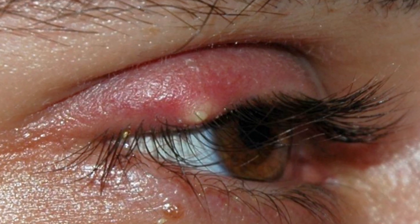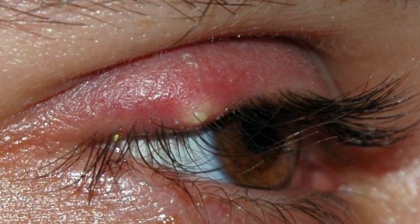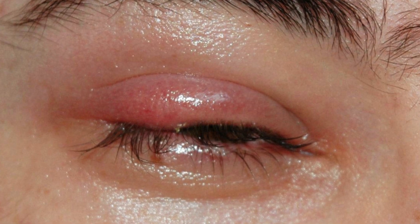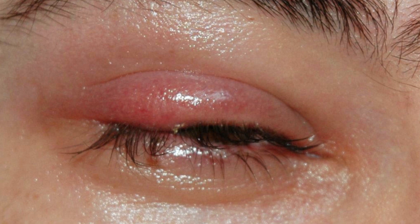There are two types of hordiola, identified by location. An external hordiolum, commonly called a stye, is a blocked gland on the outside of the lid margin. It is often associated with the hair follicles of the eyelashes.